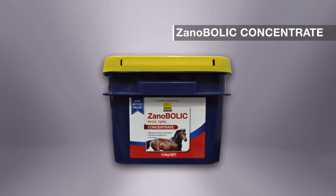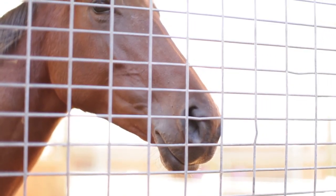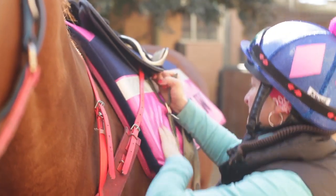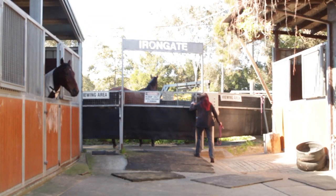Xanobolic Concentrate is a refined rice bran endosperm extract. It contains the essential amino acid lysine, which is a limiting factor in most equine diets, and it provides the building blocks to improve muscle and topline development in horses that are in consistent and correct work.